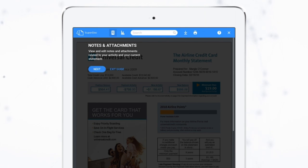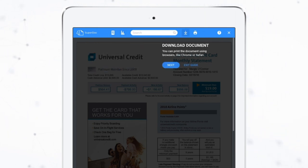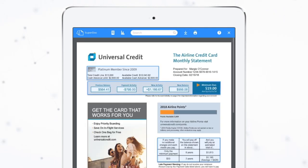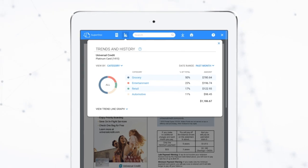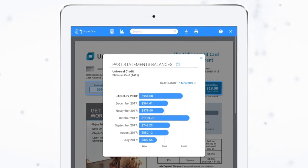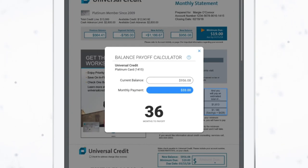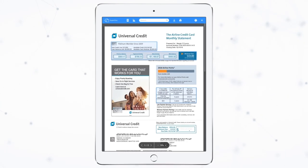The key is a dynamic layer of interactivity, unlocking new ways for customers to see statements, bills, and other documents through your secure site, and entirely new ways to analyze them. They can track spending trends, compare balances month to month, search transactions, make notes, model future bills, and much more.